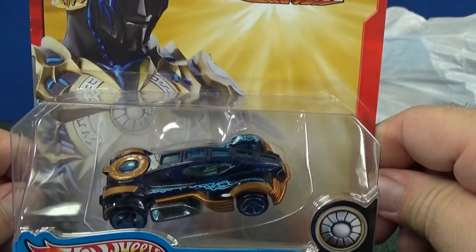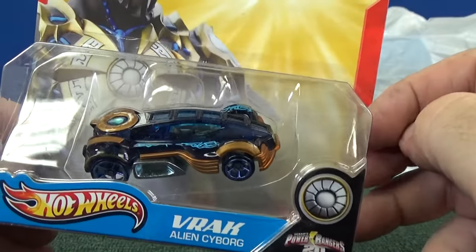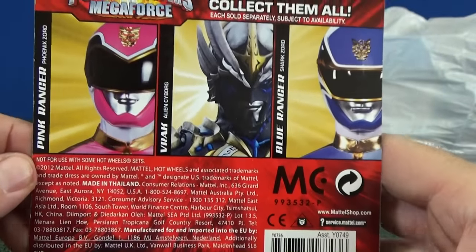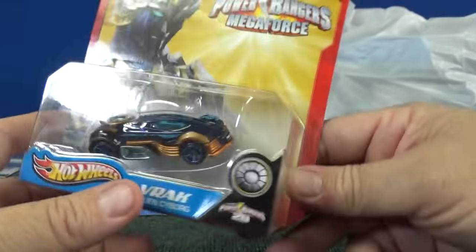Here you have Power Rangers Megaforce. This was a product line like the character cars, and here you have Vrak. I probably have this because it looks like it could work on the track, but for the price I figured I'd go ahead and get it. This is from 2012, so that's been gone from stores for a while.